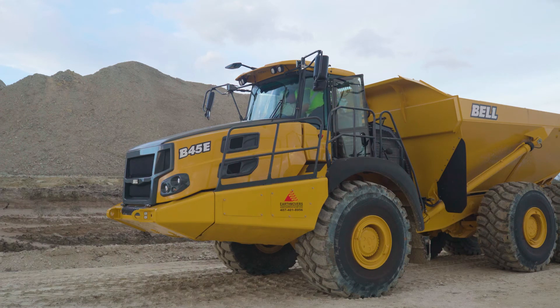All Bell trucks have FOPS and ROPS certified operator's cabs. As you enter the cab, one of the first things you'll notice is that it has a completely flat floor design. This makes it easy to clean the floor and keeps trip hazards to a minimum.